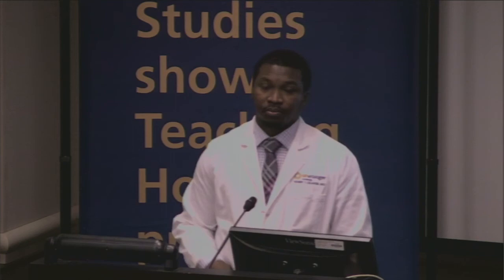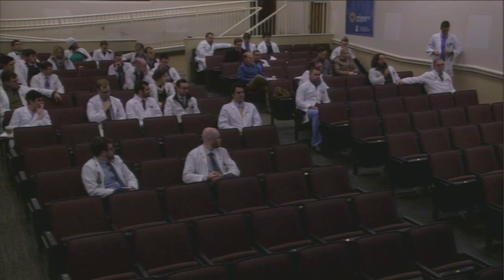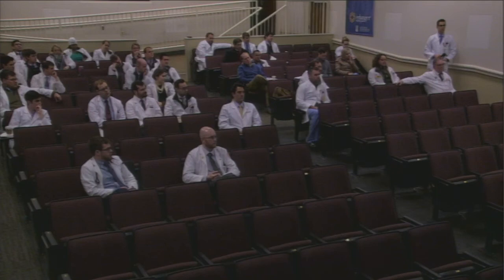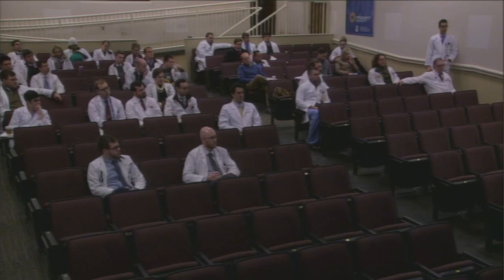Thank you. Shawna Lorenzo, colorectal surgery. Welcome to Chattanooga — I have two questions. First, given the data you presented, when do you use mesh in your practice? And second, do you ever see men? I don't see men for pelvic floor issues — I see men for standard urological problems like prostate, prostatitis, stones, or BPH, but not chronic pelvic pain. As far as mesh: I don't use transvaginal mesh for the concerns I presented. I do use abdominal mesh with the sacrocolpopexy and haven't had any problems with that — using a polypropylene mesh.